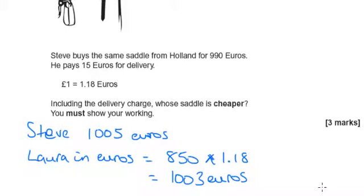So that tells me that Laura's saddle is cheaper, because it's only €1,003.